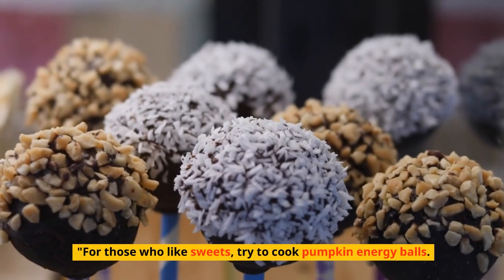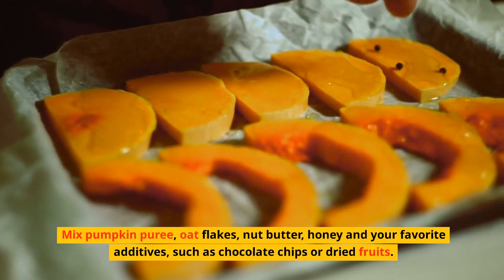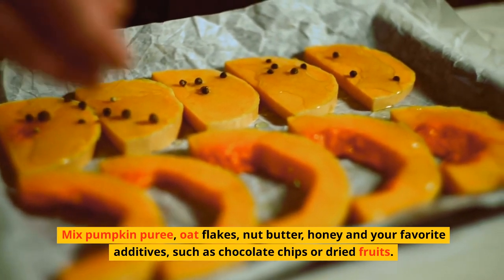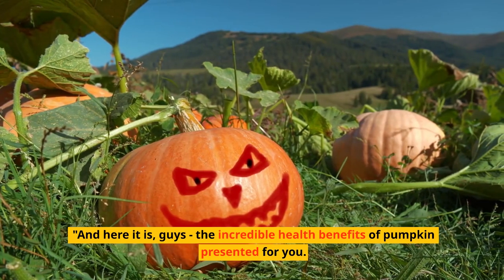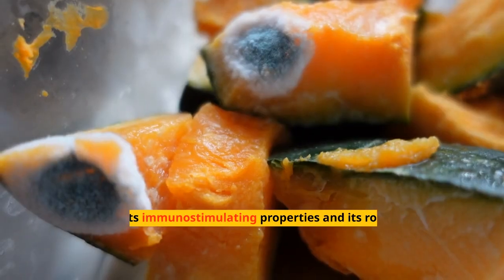For those who like sweets, try pumpkin energy balls: mix pumpkin puree, oat flakes, nut butter, honey, and your favorite add-ins such as chocolate chips or dried fruits. Form balls, refrigerate them, and you will have a delicious, energizing snack.